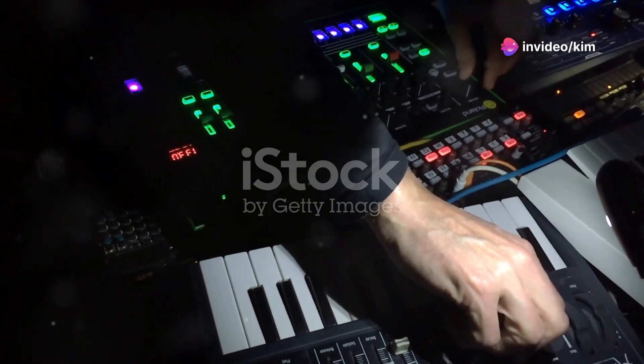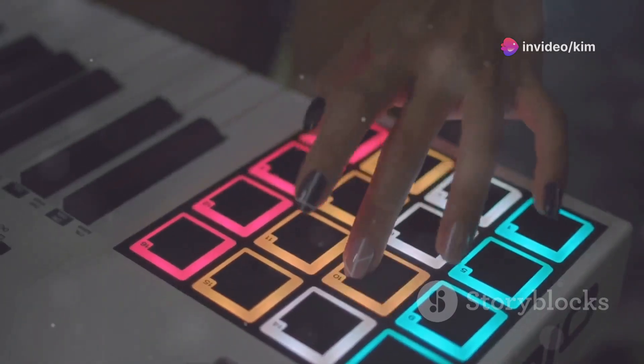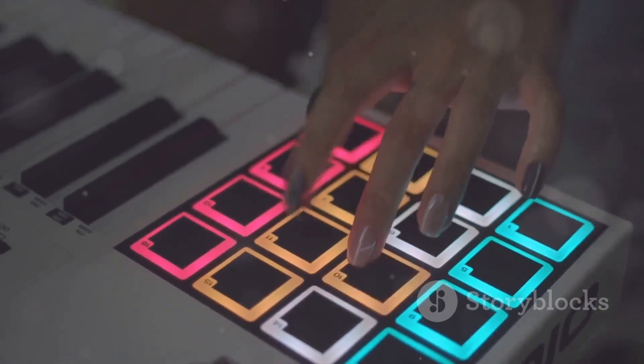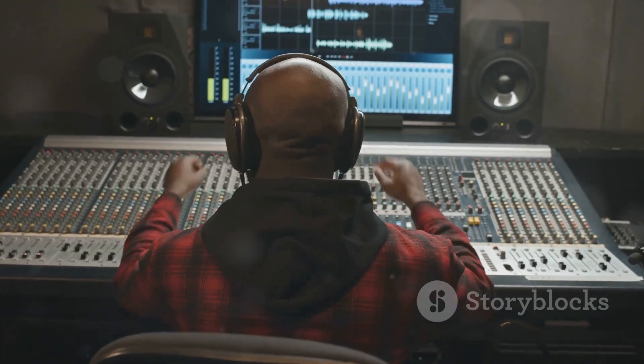Imagine adding the legendary Roland TB-303 bass lines with Phocyan, or the timeless beats of the TR-808 with Nepheton. And don't forget Decimort, giving your tracks that gritty, lo-fi vibe. Now pair this with the iRig2,